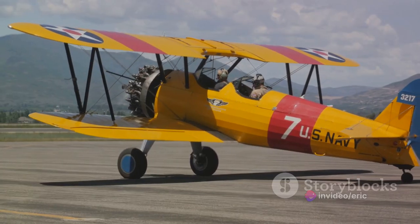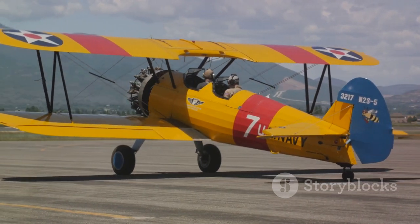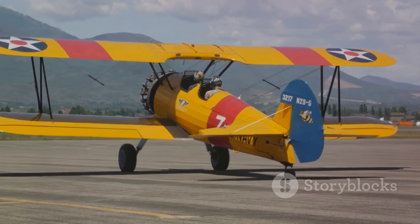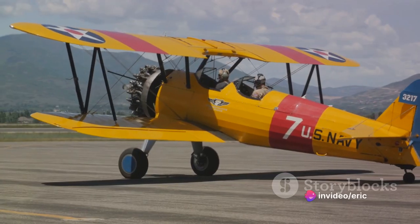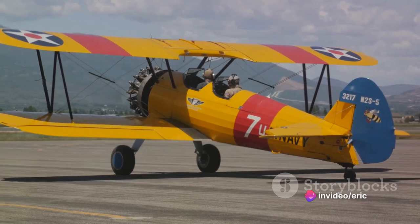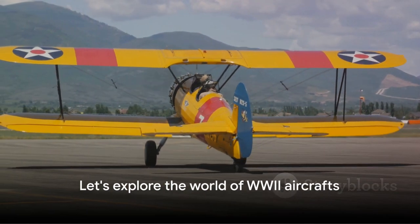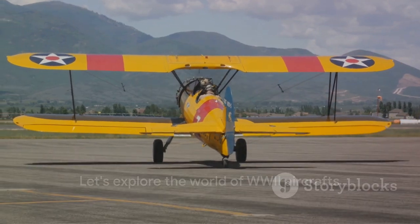In this video, we will delve into the fascinating world of World War II aircraft, exploring the most famous and influential models. We'll discuss their design, their capabilities, the roles they played in the war, and the pilots who bravely took them into battle. So let's take off into the world of these magnificent flying machines.